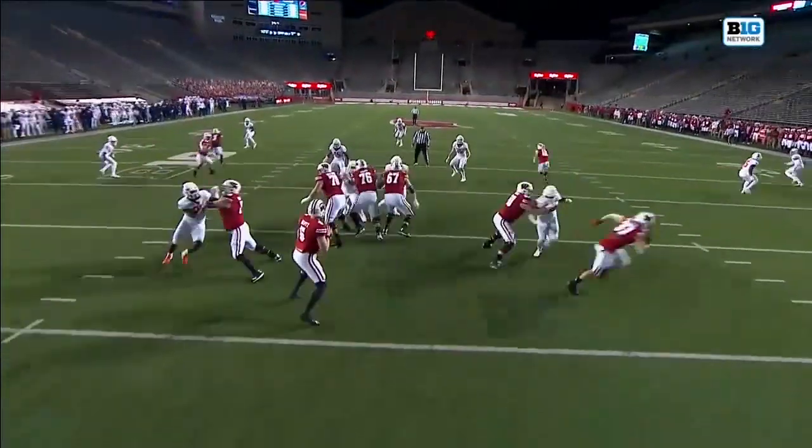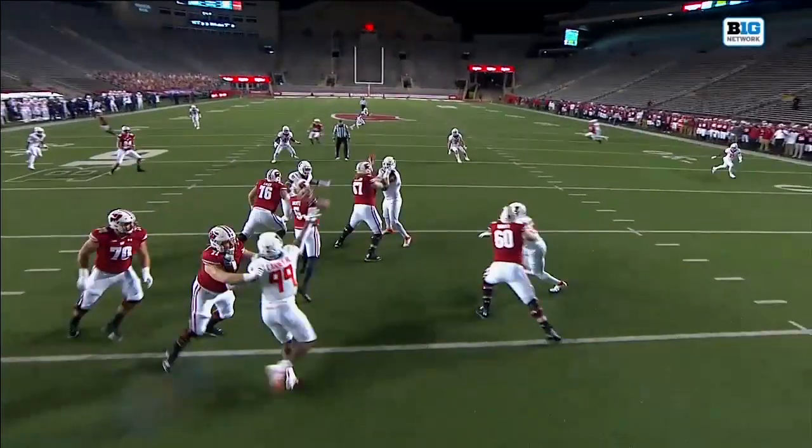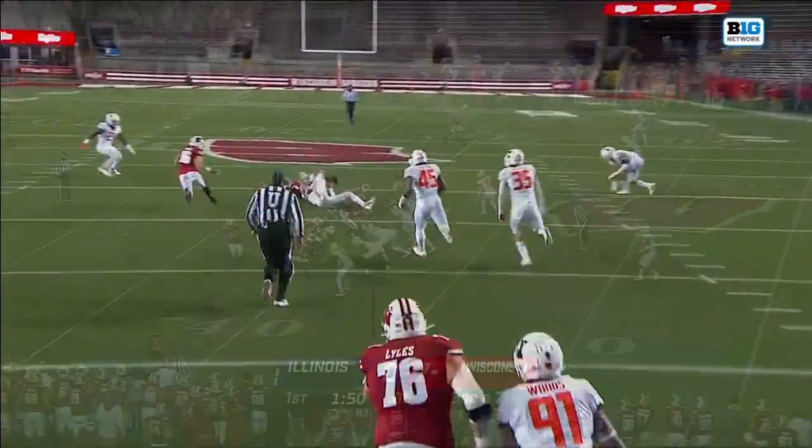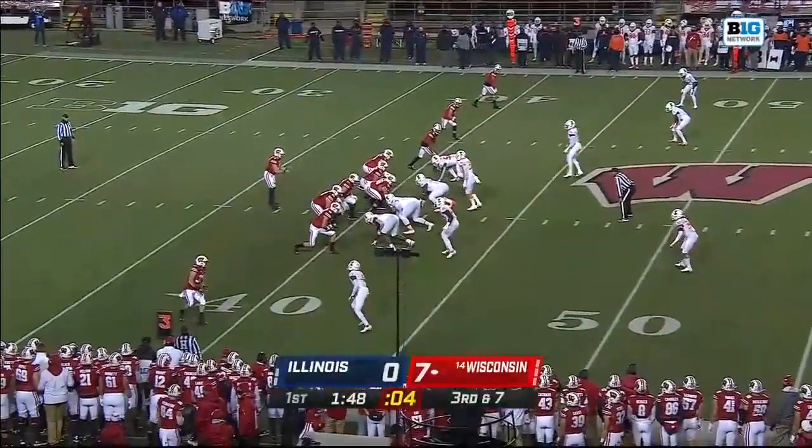Watch this throw — right over the linebacker. It's a deep dig route, deep in. And he gets run down and set back.